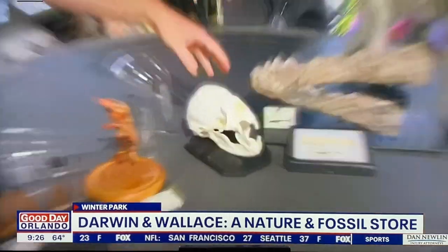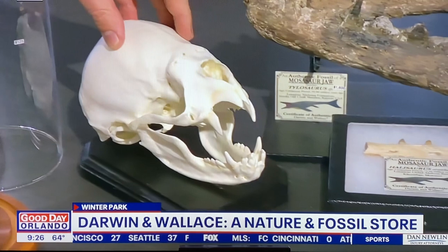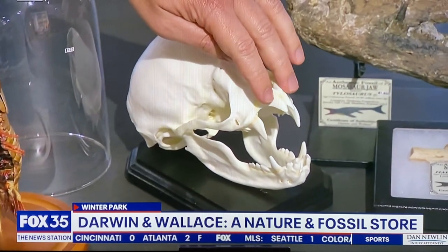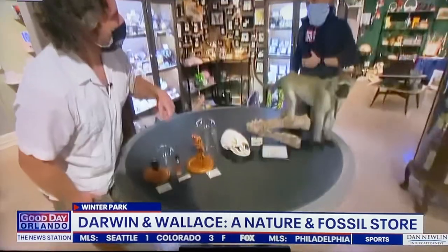That's crazy. Vampire bat — enlarged of course. Yeah, this was 3D printed from a real one. Real ones are about the size of the tip of your finger, and this is greatly enlarged. You can see their feeding mechanism here — their vampire-like teeth, which they use to puncture an animal and lap up the blood.